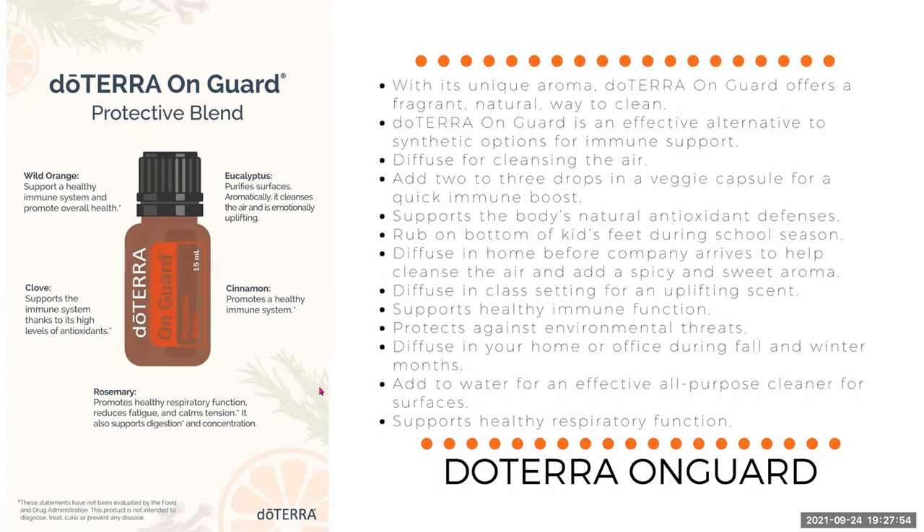The wild orange supports a healthy immune system and promotes overall health. Eucalyptus, if we're putting the oil in a cleaning solution, it purifies the surfaces. If we're diffusing aromatically, it cleanses the air and is emotionally uplifting. Cinnamon helps to promote a healthy immune system — it's a great one to take internally.